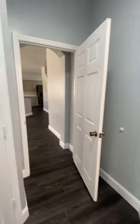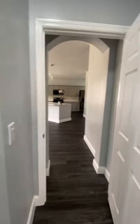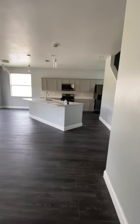Nice little space in here. You're going to come back up and go right upstairs.